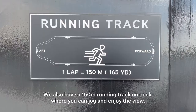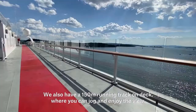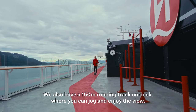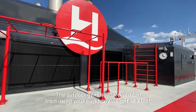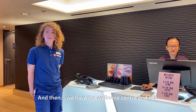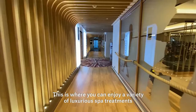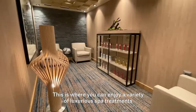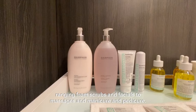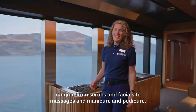We also have a 150 meter running track on deck where you can jog and enjoy the view. The outdoor gym is where you can train using your own body weight as a tool. In warmer waters we offer yoga on deck as well. And then we have the wellness center and spa, where you can enjoy a variety of luxurious spa treatments ranging from scrubs and facials to massages, manicure and pedicure.